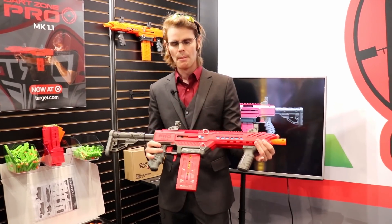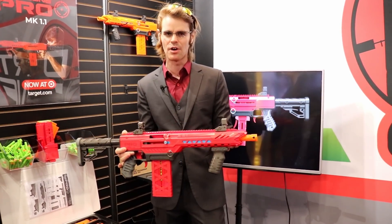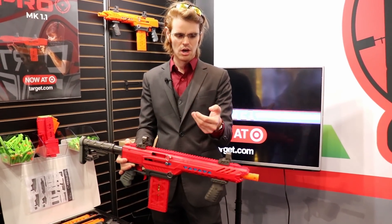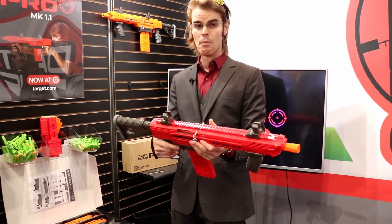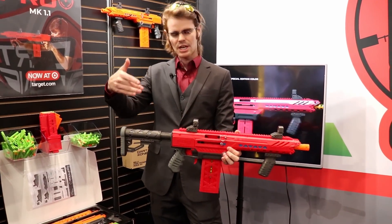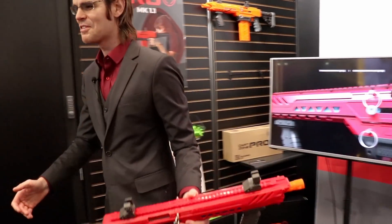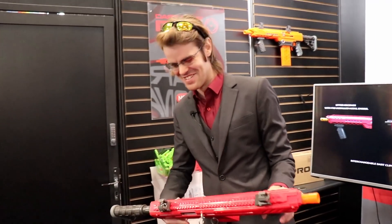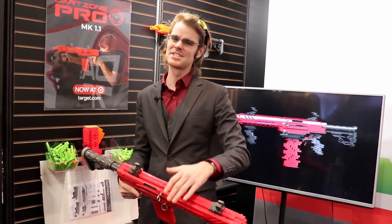So that's the Dart Zone Pro Mark 1.1. It's certainly better than what we thought it would be when we saw the little leak on the Target handhelds, and I'm pretty excited for it. Thank you guys so much for watching. If you want more news from New York Toy Fair 2020, make sure you leave a comment down below and let me know what you're excited for. Smash that like button if you're a big fan, make sure you subscribe, and I'll see you guys next time.